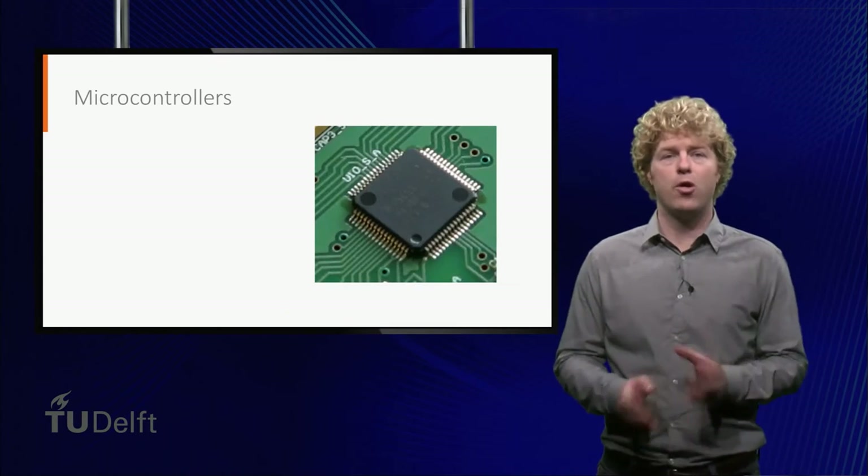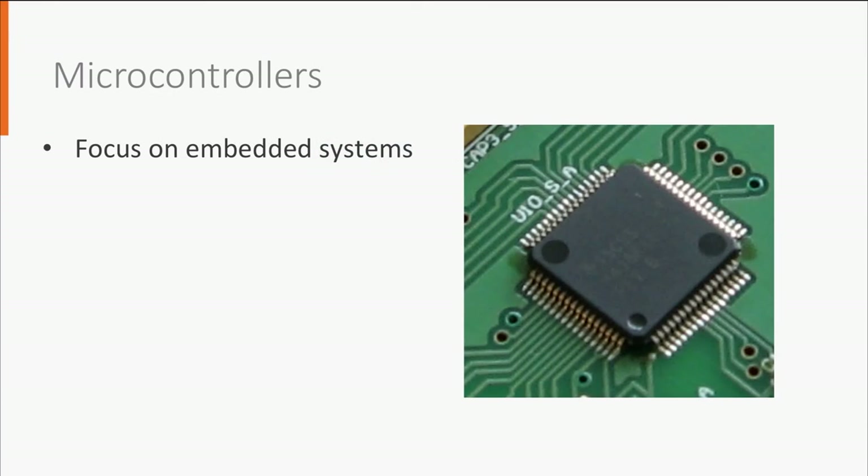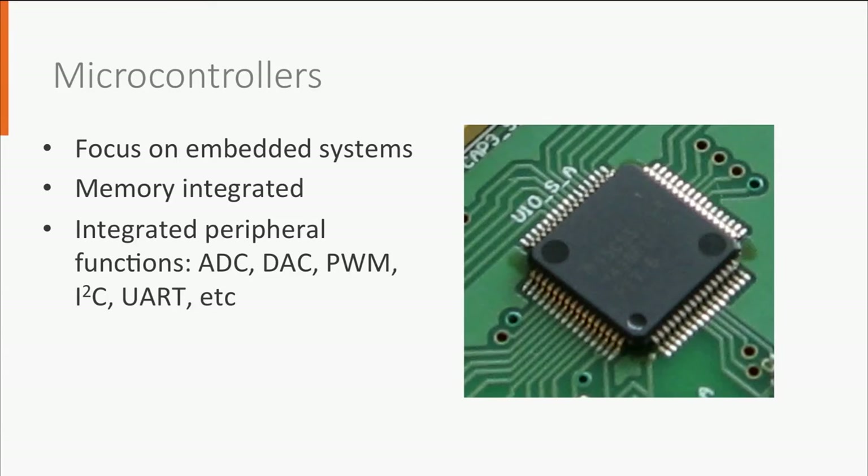Microcontrollers focus on embedded systems. The difference is that they typically have less computational power than processors. However, they have integrated memory and other peripheral functions — think of analog-to-digital converters, pulse-width modulators, data bus controllers, etc. Their average power consumption is also much less than processors, typically well below 1 watt.